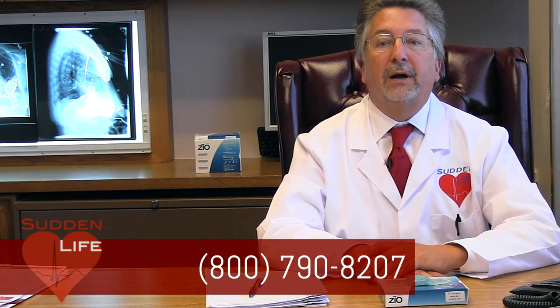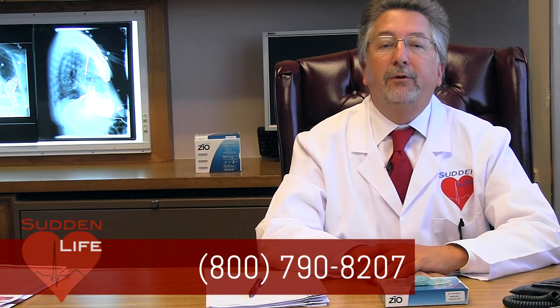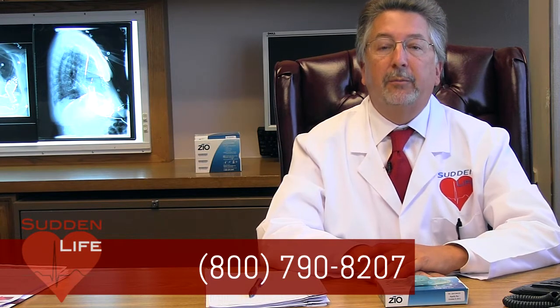If you prefer, you can call and complete the assessment over the phone. Regardless of how you complete the survey — online or by telephone — we will need to speak with you over the phone. You can either call our 800 number now, or you can leave a contact number for a later call by our staff.